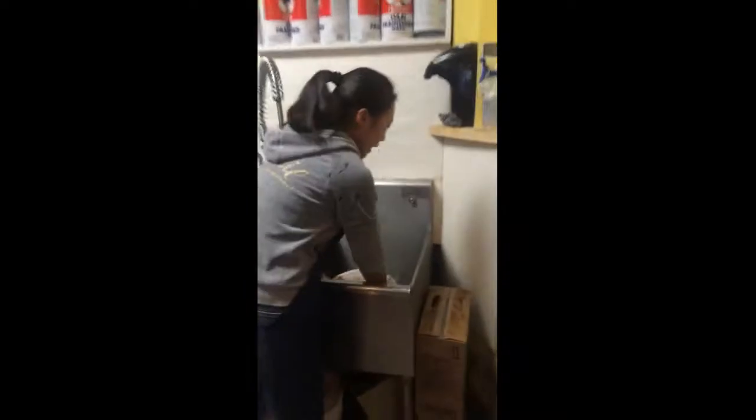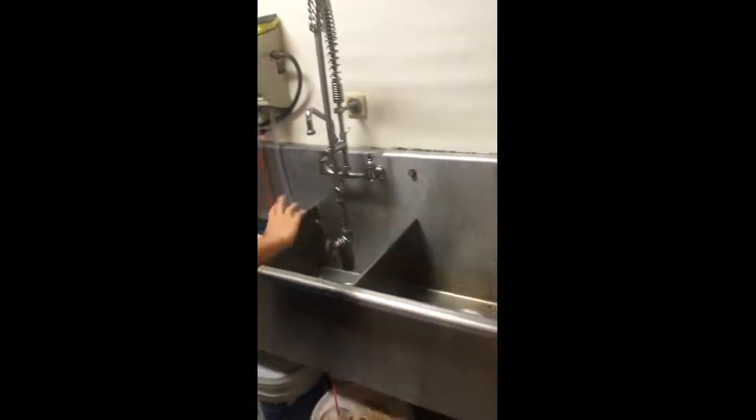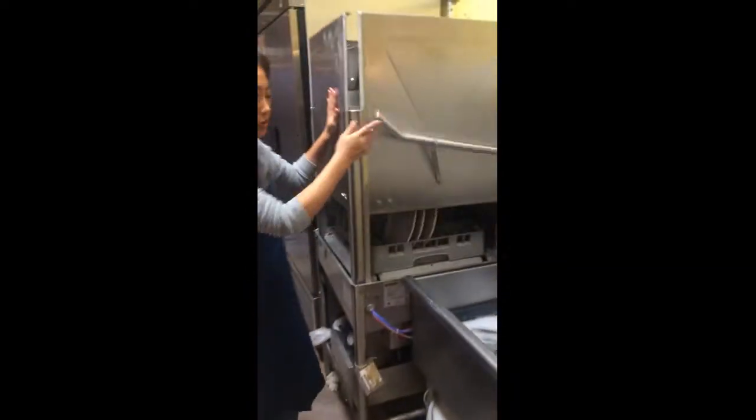We just want to put that here and wash it, wipe it, then we will put this into the washing machine.